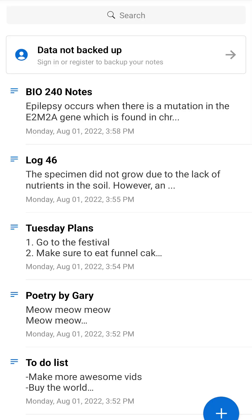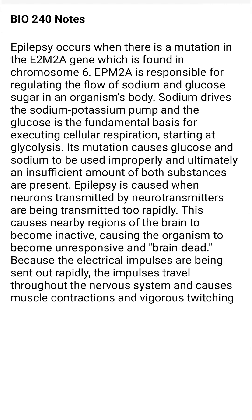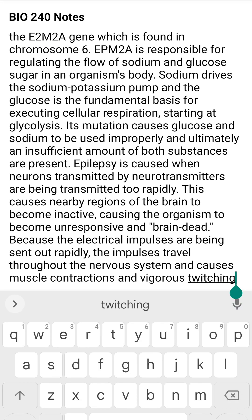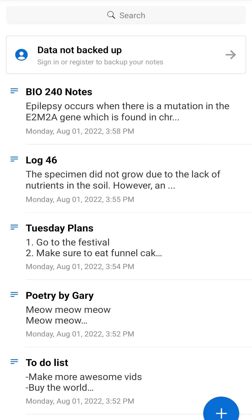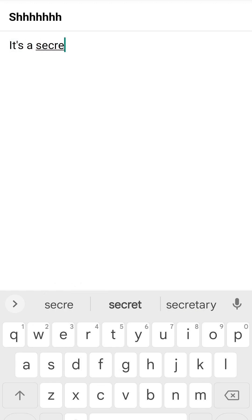Standard Notes is my go-to note-taking app. The primary reason I like Standard Notes is that it's open-source and notes are always encrypted in the cloud with zero-knowledge encryption. This means that only I can read the contents of my notes and no one else, not even the Standard Notes company, can read my notes.